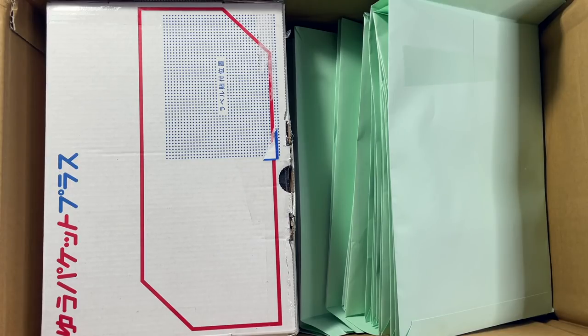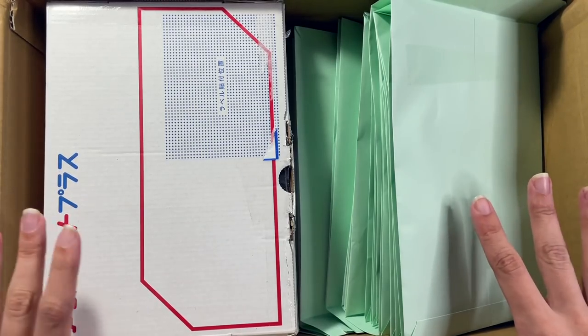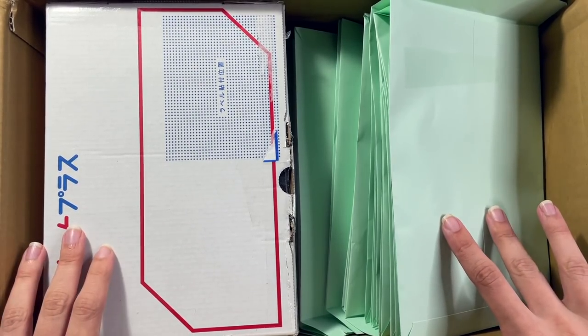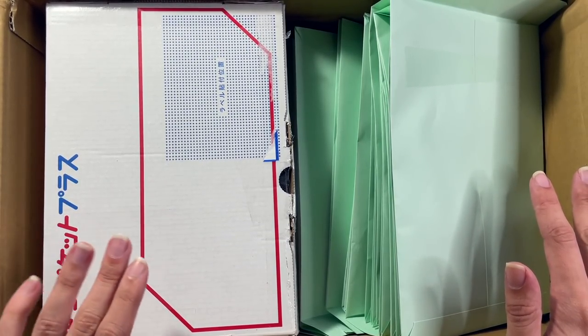Buyee is basically a Japanese proxy service that allows collectors like you and I to purchase items from sellers in Japan that normally wouldn't be available to collectors overseas. You purchase items through the Buyee website, Buyee will then purchase the item from the seller for you and have it shipped to their warehouse. Items will be stored there for up to 30 days, and then you can consolidate and have them shipped to you. I recently created an updated how-to-use Buyee video which I'll link above.